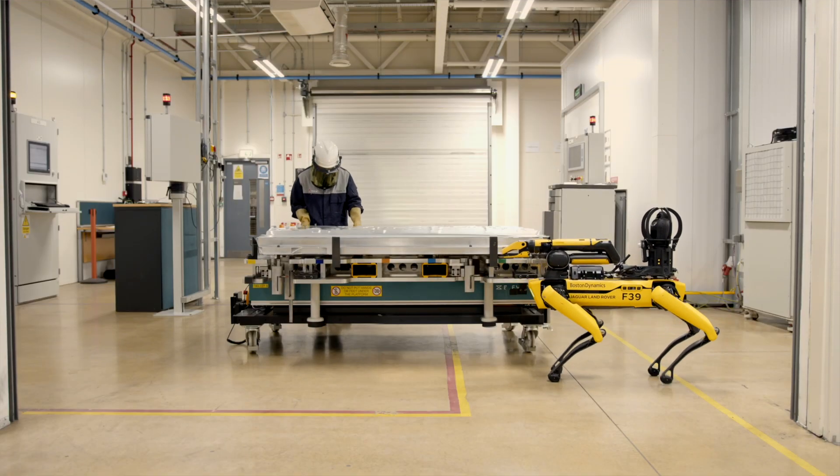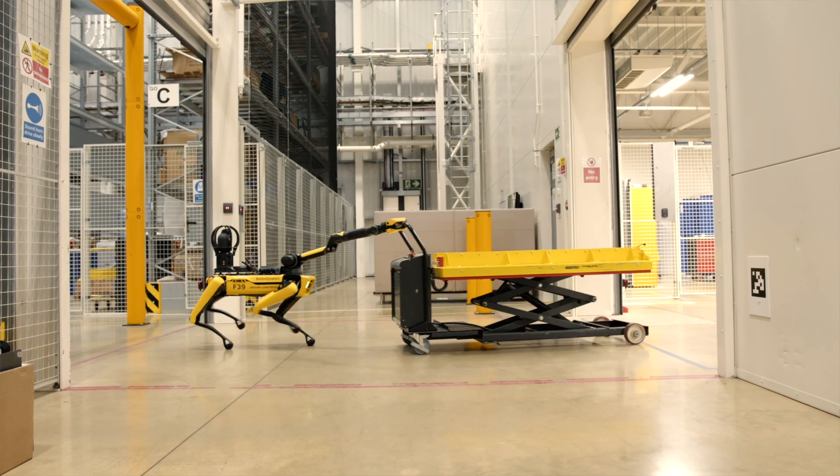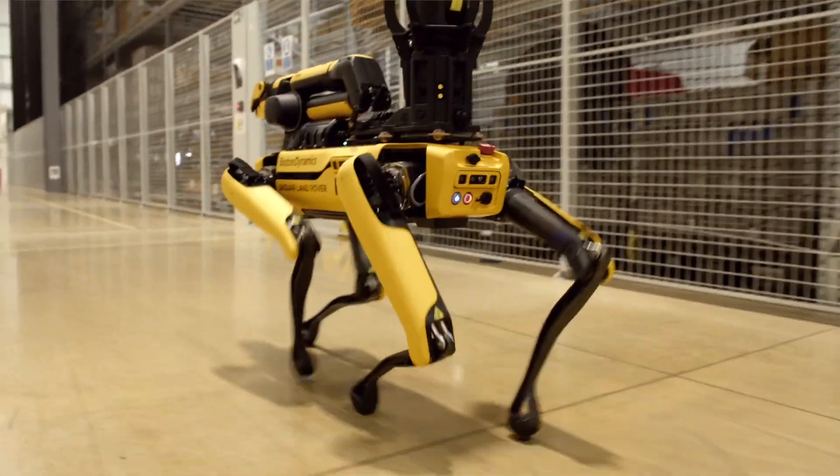As JLR gears up to launch Range Rover Electric later this year, Rover has been indispensable to the team, ensuring battery testing continues at a rapid and safe pace.